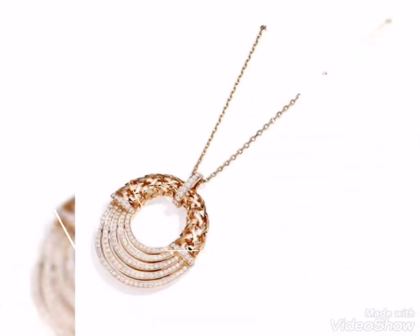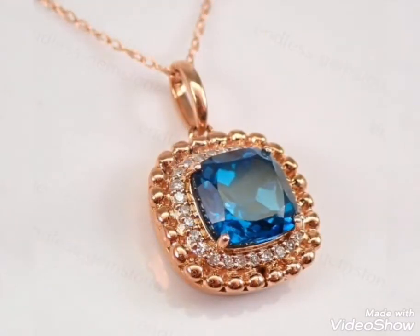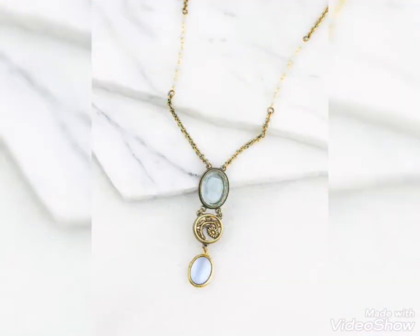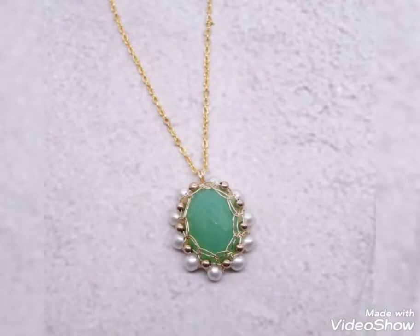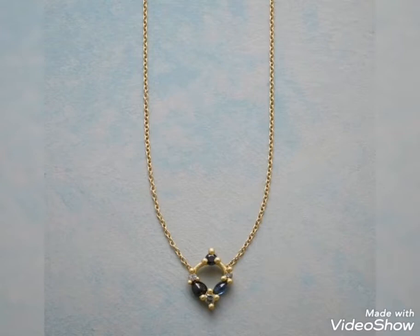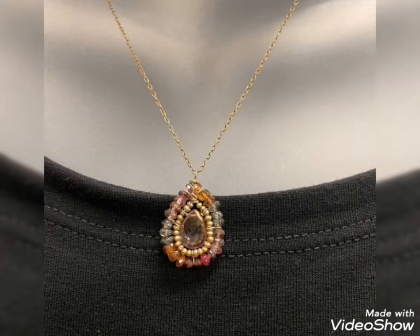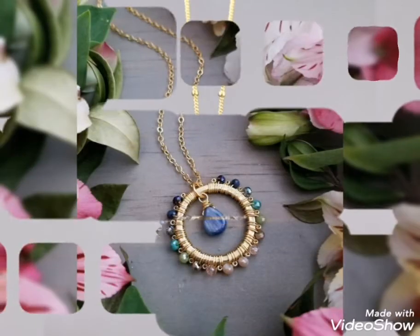Most stylish gold pendant collection — some designs you can see are party wear related, they are a little heavy and fancy. The second type is lightweight, as you can see the design; you can wear it with casual dress. You can also wear these designs for both casual and fancy occasions.